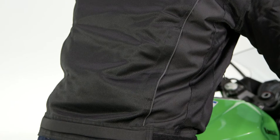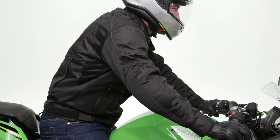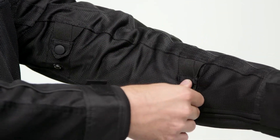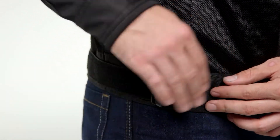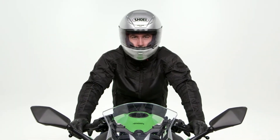You'll also find that reflective piping on the upper and lower back. That's going to add visibility when you're riding at night — oncoming traffic's lights will hit that reflective piping, illuminating the jacket and helping keep you safe on the road. We also have great adjustability throughout the jacket. There's adjustment at the bicep and forearm, and you'll also find a Velcro closure at the waist so you can pull in any excess material and fine-tune the fit as needed.